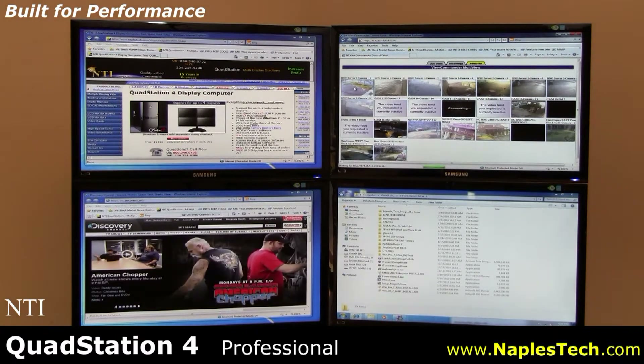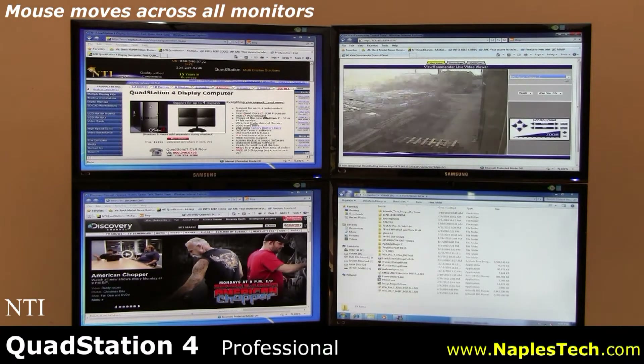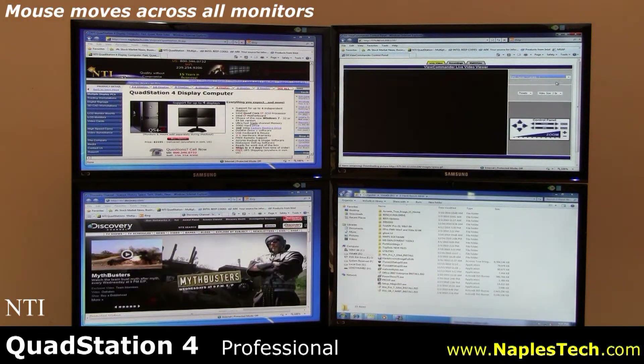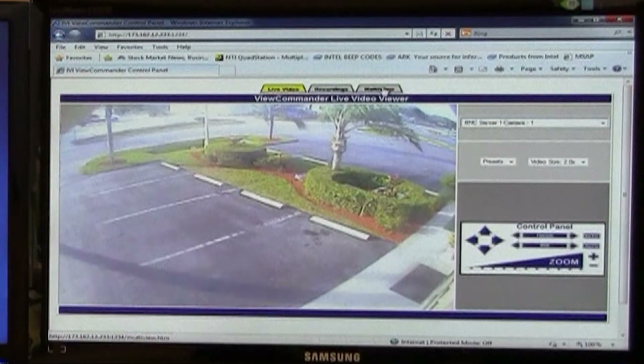Your mouse moves quickly and easily across all monitors, allowing you to work with several applications at once. The QS4 is ideal for control rooms, professional offices, video surveillance, project management, and trade show environments.